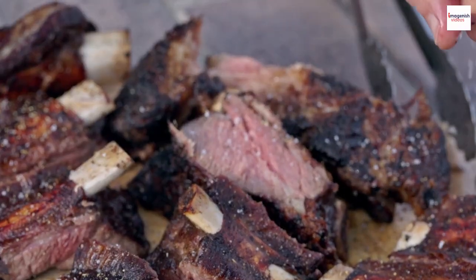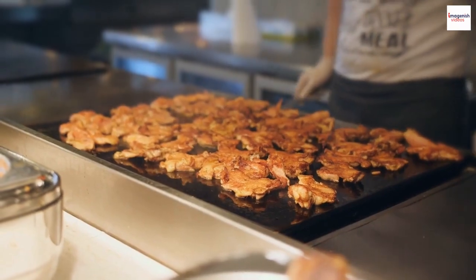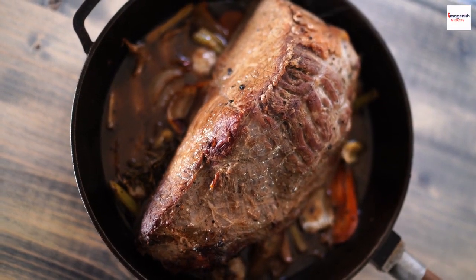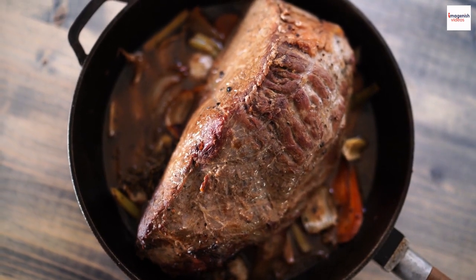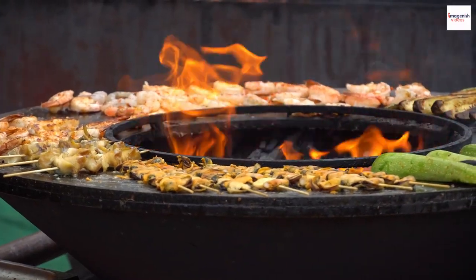After hours of smoking, the ribs need a little rest. This resting period is crucial — it lets the juices redistribute, resulting in tender, succulent ribs that are ready to melt in your mouth.